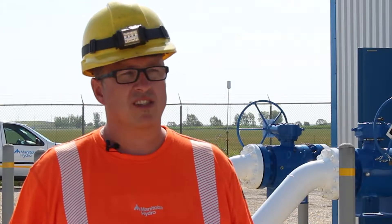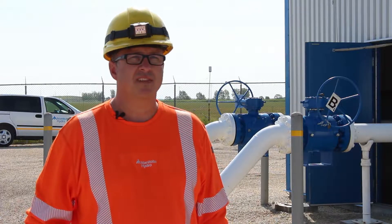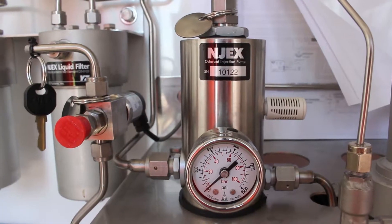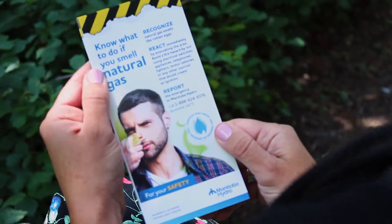Actual natural gas does not have an odor to it. The smell is called mercaptan — it's a chemical that we inject. It smells like rotten eggs so people think it's disgusting, and it's very very noticeable.